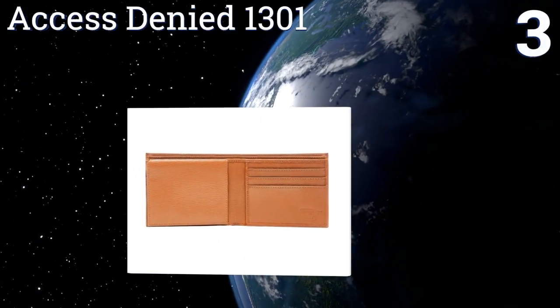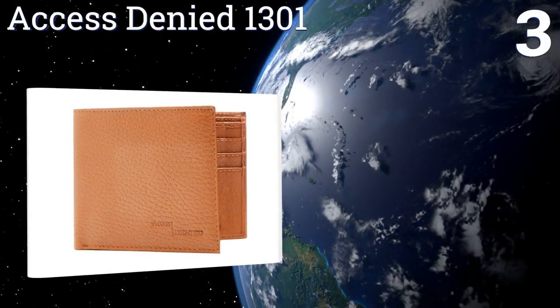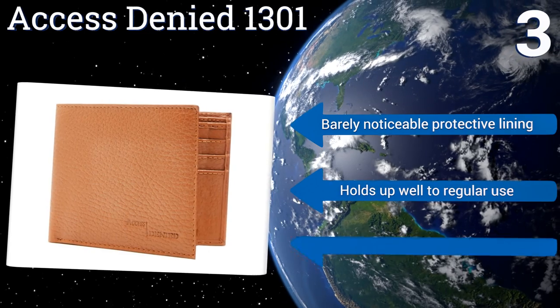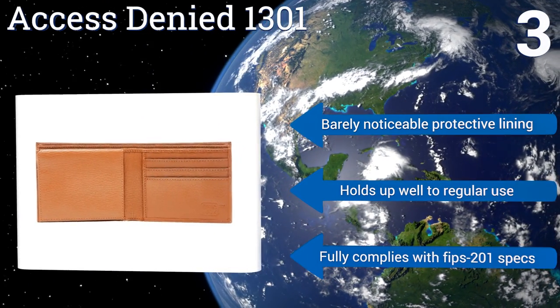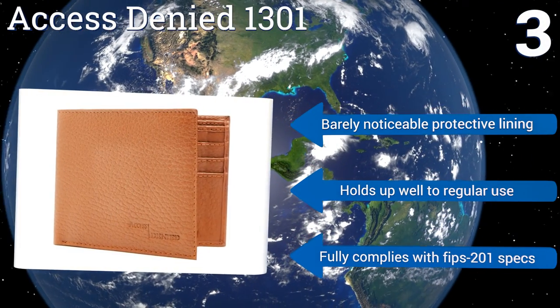Nearing the top of our list at number three, the Access Denied 1301 is a bifold option with two pockets for cash and six for plastic. It has a flip-up ID sleeve making it easy to verify your identity at a moment's notice. Its exterior is made of 100% leather in a multitude of colors and textures, you can barely notice the protective lining, and it holds up well to regular use.